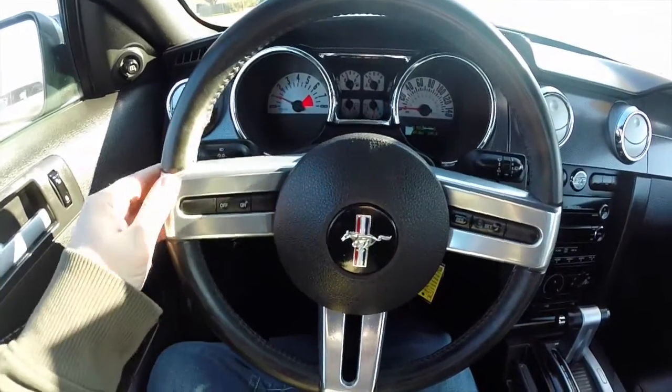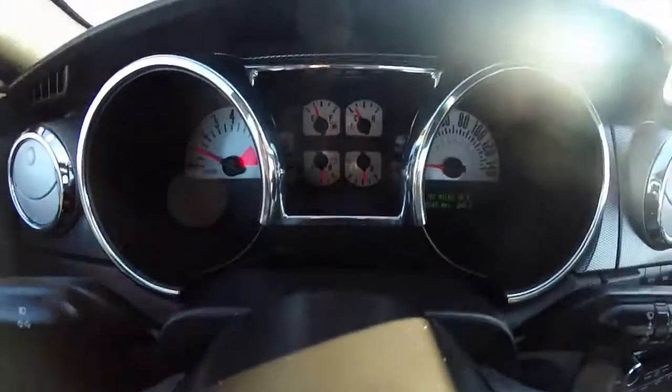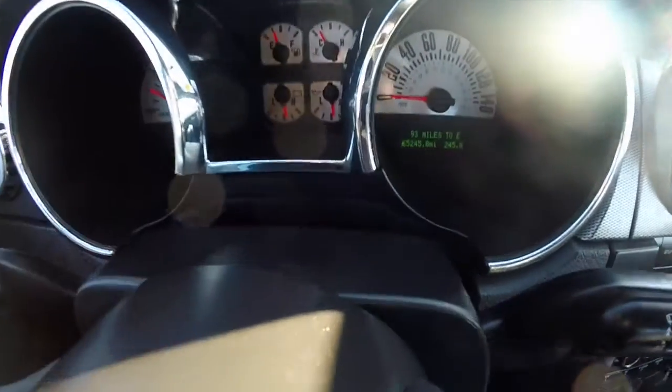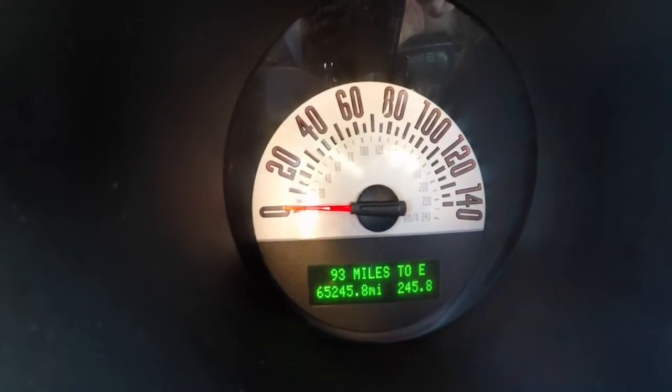It does have a leather wrapped steering wheel with the satin silver spokes. Cruise control switches are mounted on the steering wheel. We do have the MyColor display and a six gauge cluster with a trip computer. This vehicle currently has 65,245 miles on it.